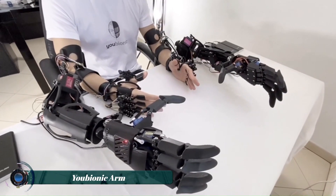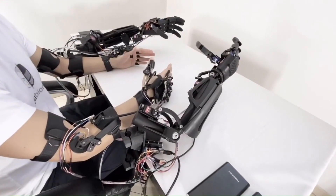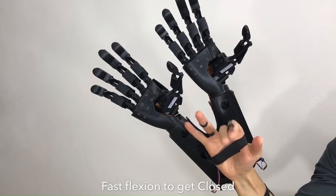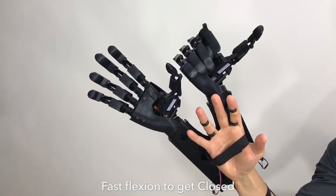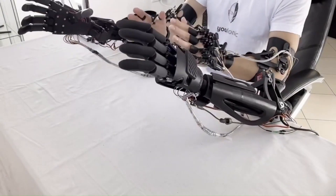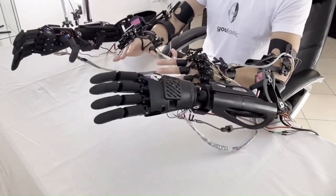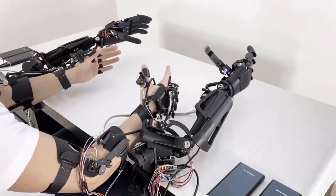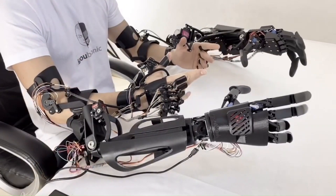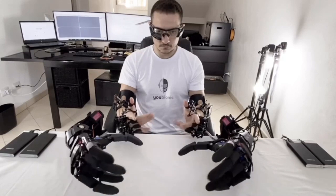The U-Bionic arm is a remarkable innovation in the field of robotics. It's an exact reconstruction of the human arm designed and developed by an Italian startup, U-Bionic. The arm is created using 3D printing technology, which makes it lightweight yet robust. The U-Bionic arm is not just a prosthetic, but a highly versatile robotic arm that can be used in various sectors.